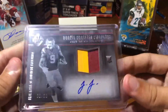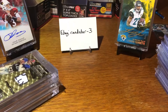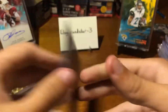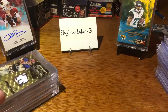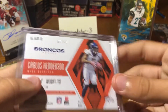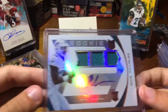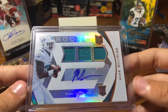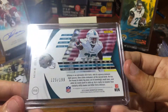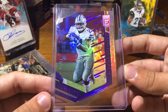This JuJu rookie auto out of Majestic, out of 99. Obi Melifonwu gold, 2 of 10 from Optic. This Carlos Henderson two-color patch out of 10, Phoenix. This was requested so it'll go up. Mike Gillislee rookie RPA, out of 199. Ezekiel Elliott die-cuts, out of 24.